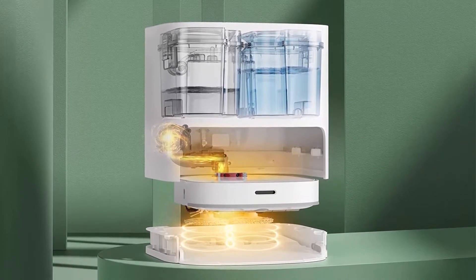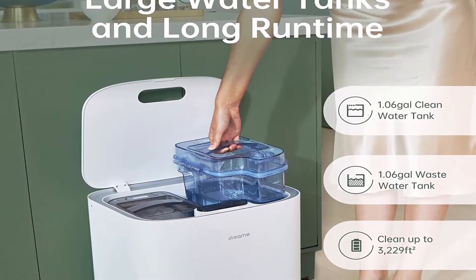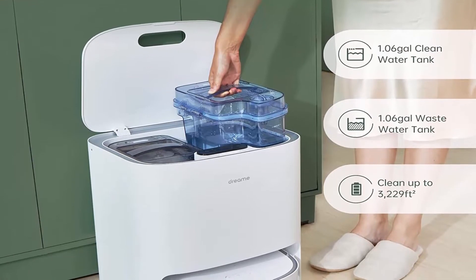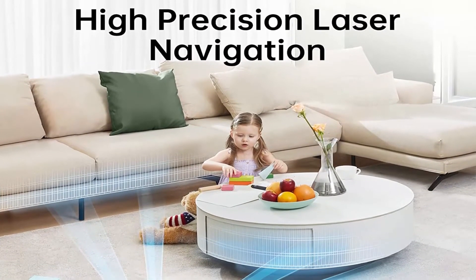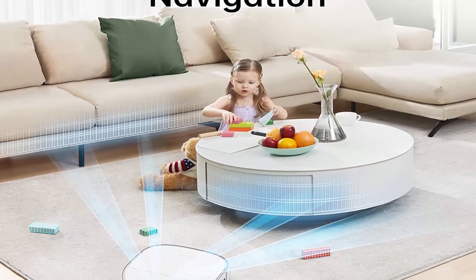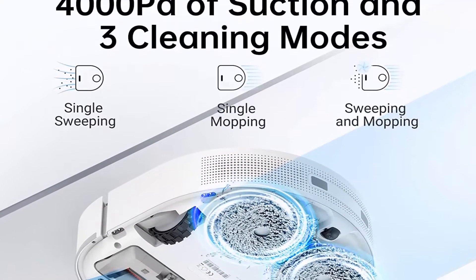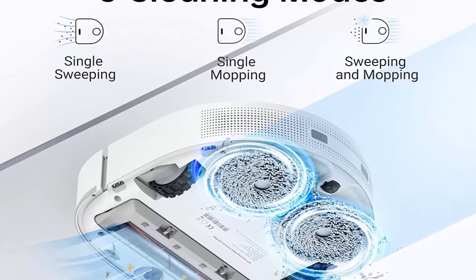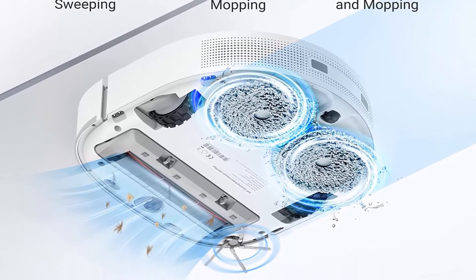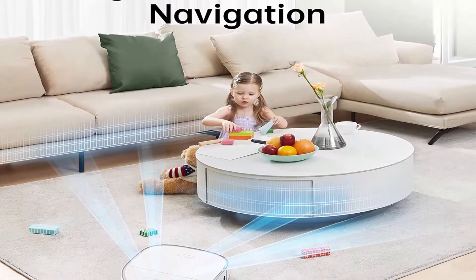Longer Battery Life: equipped with a 6400mAh super-capacity battery and a maximum working time of 210 minutes in quiet mode, meeting the needs of large-area cleaning. It will automatically return to charging when battery is low, then return to the original place to continue cleaning. LiDAR Navigation with the latest high-intelligence algorithm provides fast scanning, dynamic and accurate mapping, and efficient route planning. The D-shaped body cleans corners more effectively with excellent obstacle avoidance up to 1.8cm, suitable for different rooms.